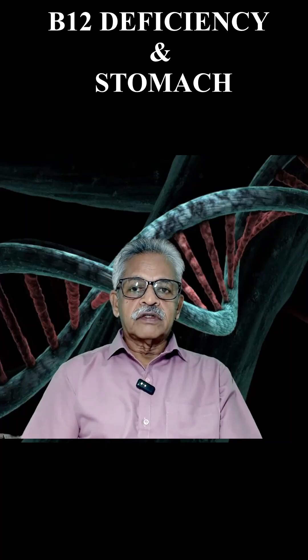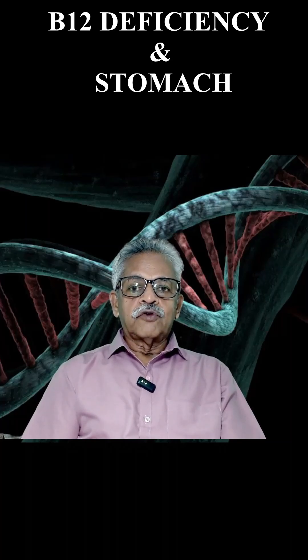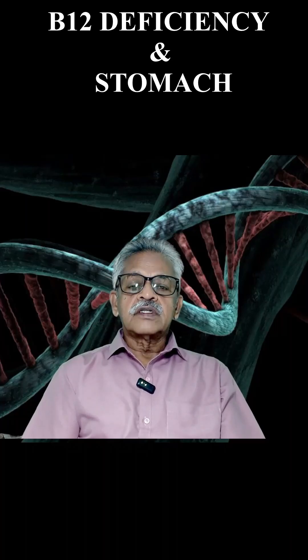With B12 it is different. The B12 in food is attached to a protein. That protein must be digested to liberate free B12, and this is done by hydrochloric acid secreted by the parietal cells.